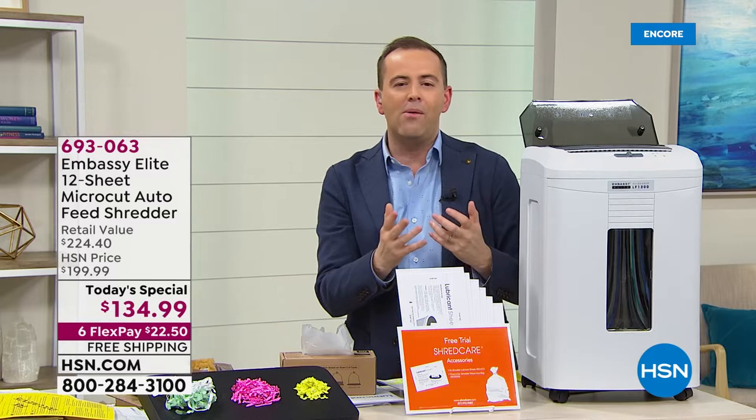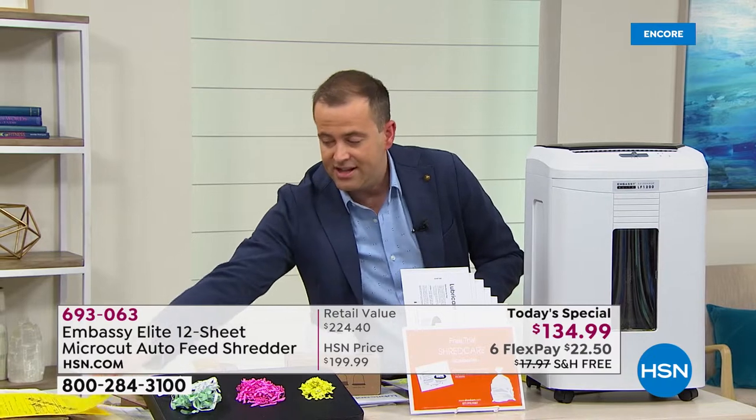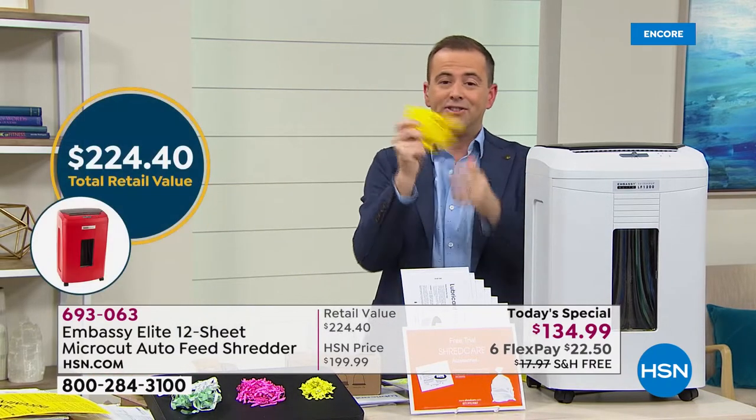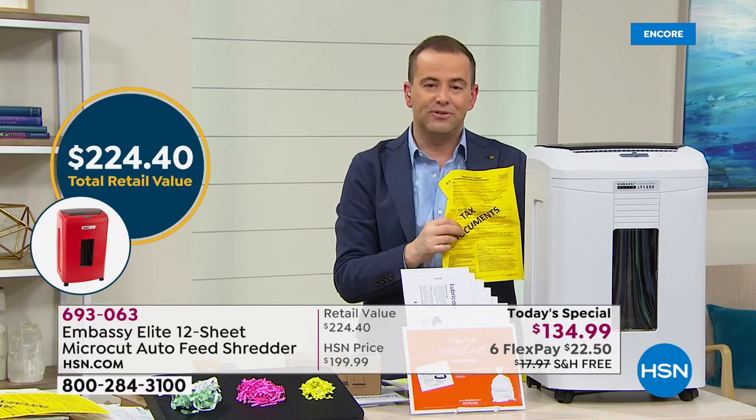Governing bodies like the FTC say there are many steps consumers can take to minimize their risk of identity theft. Consumers should closely guard their social security number and shred charge receipts, copies of credit applications, and other sensitive documents. For many of us, we just scrunch up the piece of paper and think that's enough — but it really isn't. Somebody else can just open it up and see what was in there.